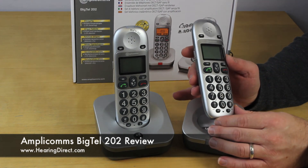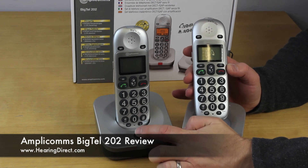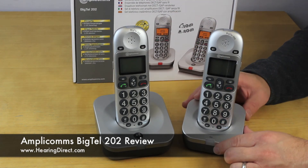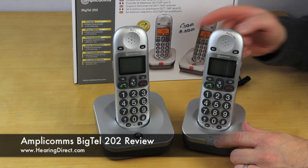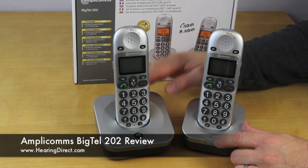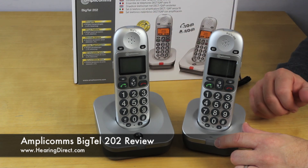You also have the ability to page the phone from the base unit in case you're not sure where the handset is located. The great advantage of buying this twin set — rather than as individual items, which can be done — is that the twin set comes pre-paired. All you need to do is plug the main unit into the phone socket and power socket, and plug the second unit into just a power socket, and the phones are ready to go.